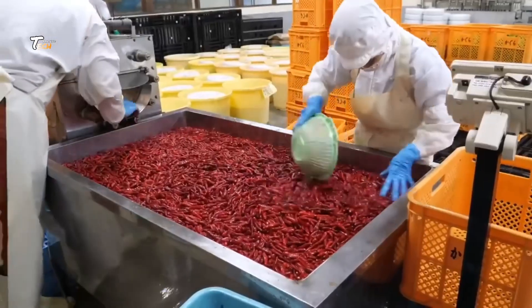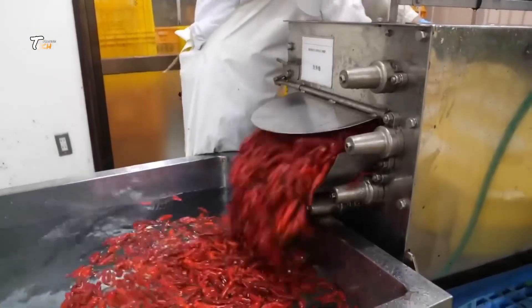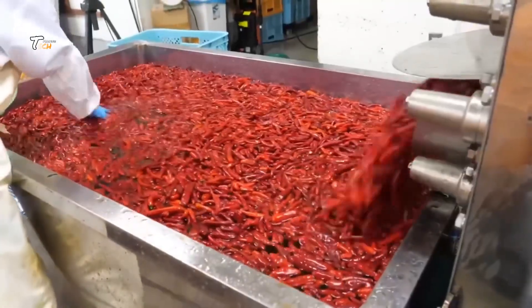When the chilies reach the right stage of ripeness, it's time for harvesting. This can be done manually or with machines, but the key is to handle them carefully to avoid any damage.